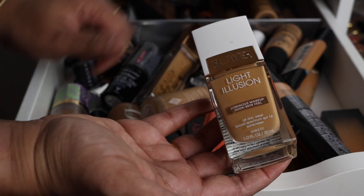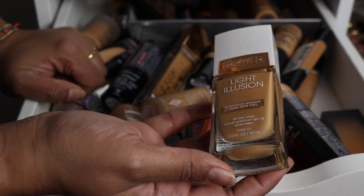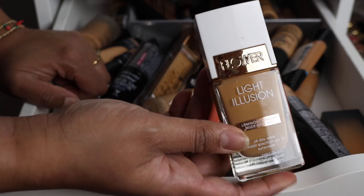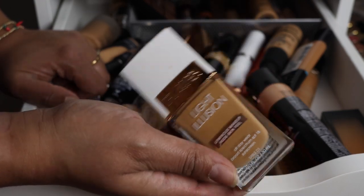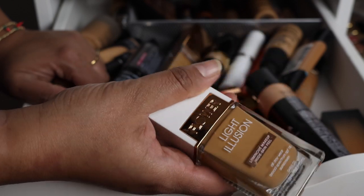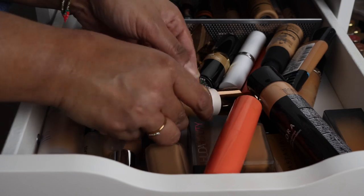Another one I'm decluttering is the Light Illusion by Flower Beauty — the luminous makeup with nude skin feel. I thought it was okay, but the hardest part is the color match. I look so orange in a lot of these drugstore foundations, and I'm just not in love with it, so why keep it? It is getting decluttered.